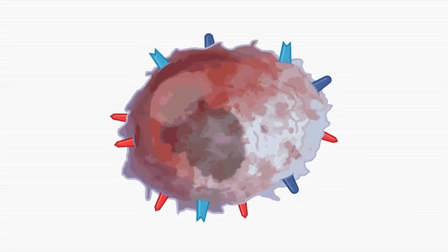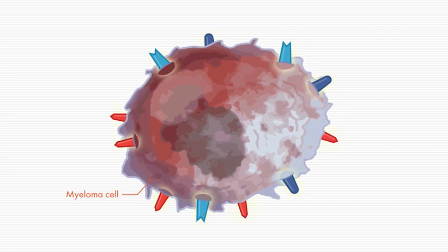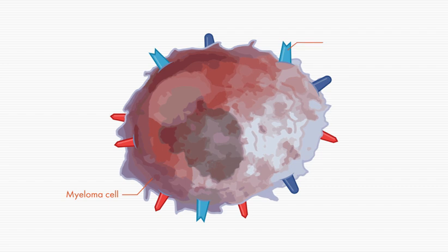Some immunotherapies selectively target myeloma cells. What this means is that these therapies work by looking for and attacking proteins that are found on myeloma cells. These proteins are referred to as surface proteins, and there are several cell surface proteins targeted by immunotherapy.